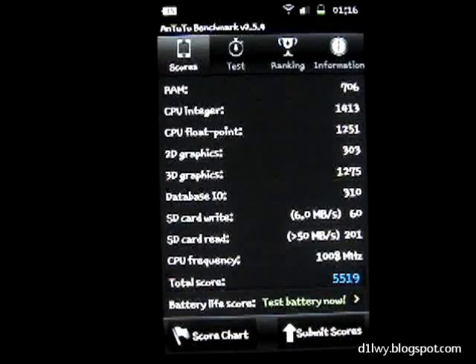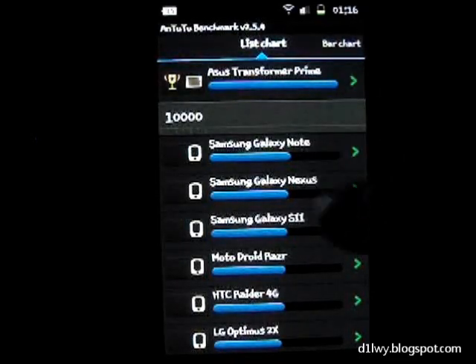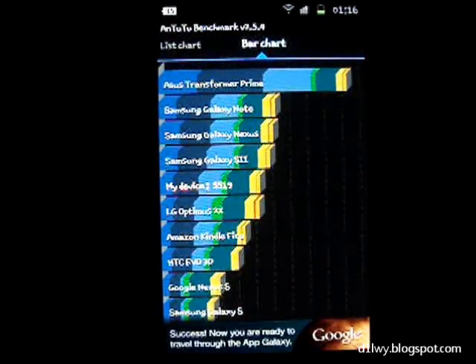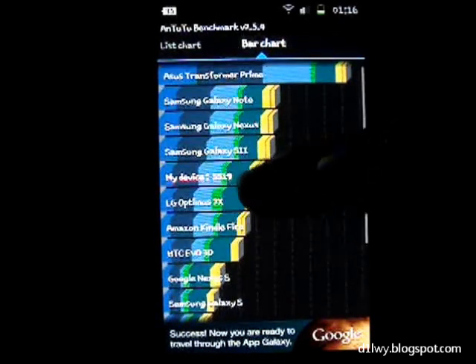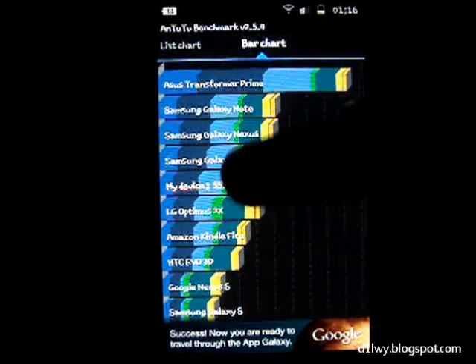Let's look at the score chart to see where this phone is ranking. I'm a bit higher today — 5519 — because yesterday I was actually below the LG Optimus 2X. Yesterday I was actually lower than that.